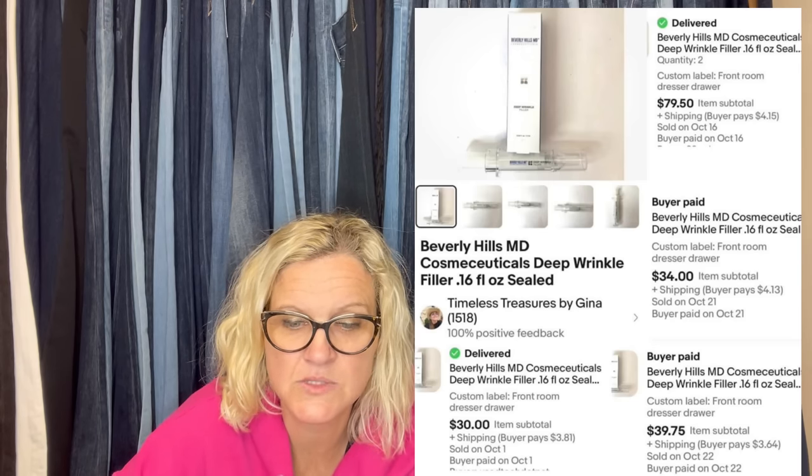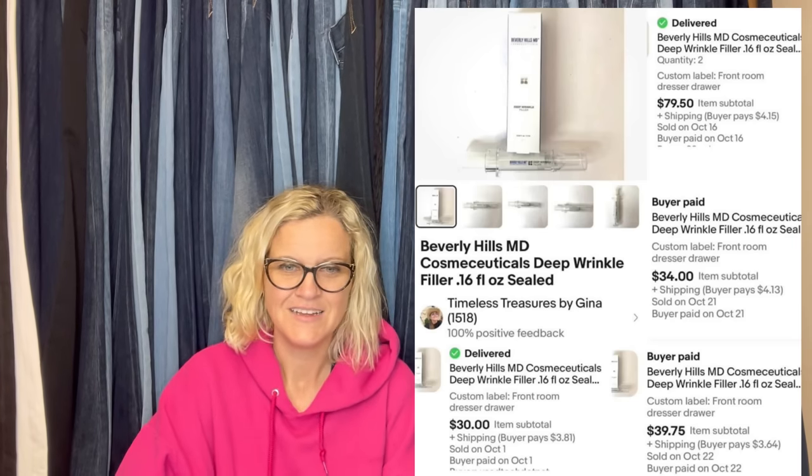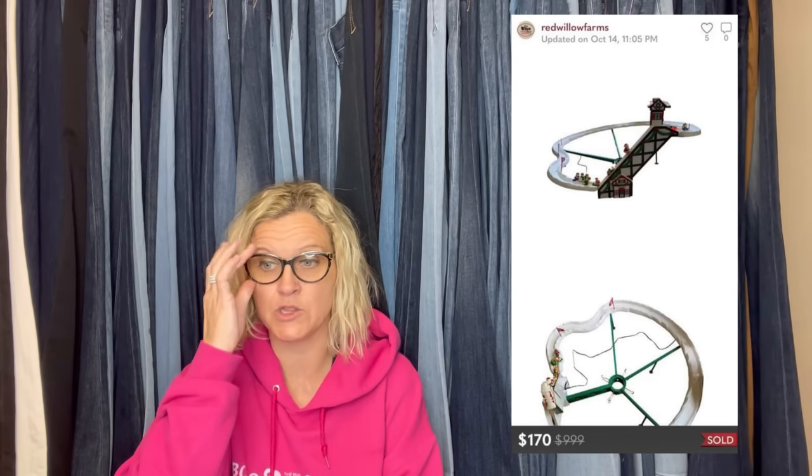Beverly Hills MD — some sort of wrinkle filler. Must work! Vintage Mr. Christmas Santa Ski Slope 1992, complete. Look up anything Mr. Christmas — some of it's big money, some of it's bread and butter, but look it up. Picked for free at a local Facebook group a few months ago. Sold for $170 on Poshmark. I had to pay an upgraded shipping label for $18 more since it weighed nine pounds. Well worth it.